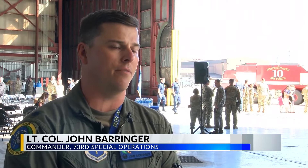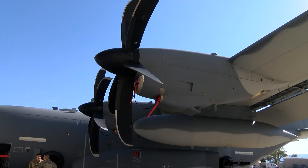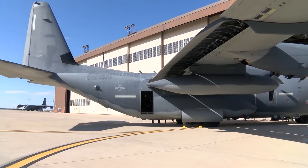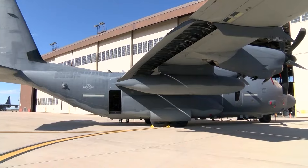AC-130 — the A stands for attack. As you can see on it, we have two weapons mounted on the left-hand side: the 30mm and the 105mm, and then we have an assortment of precision-guided munitions that we can attach to the wings on the aircraft as well. Previously used in combat,